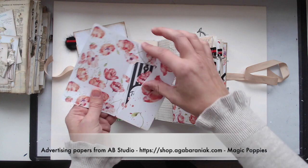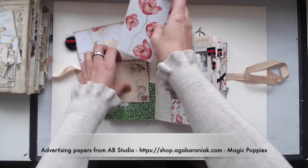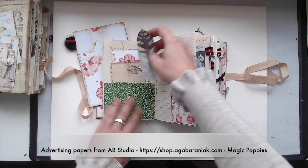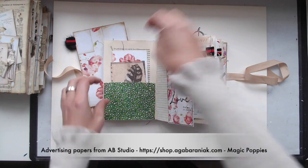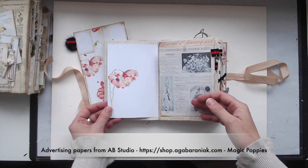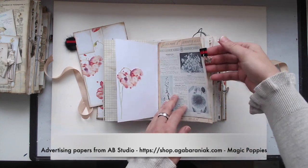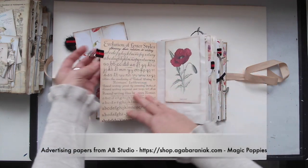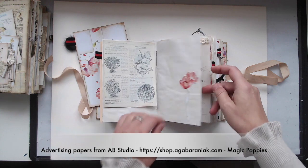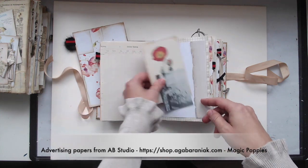This is also a little folder where I put a little tag on it and some things. The lovely feather is also a die cut from Aga Baraniak. This is a little butterfly charm and I'm happy because I found really beautiful vintage poppy pictures that I put inside the journal.